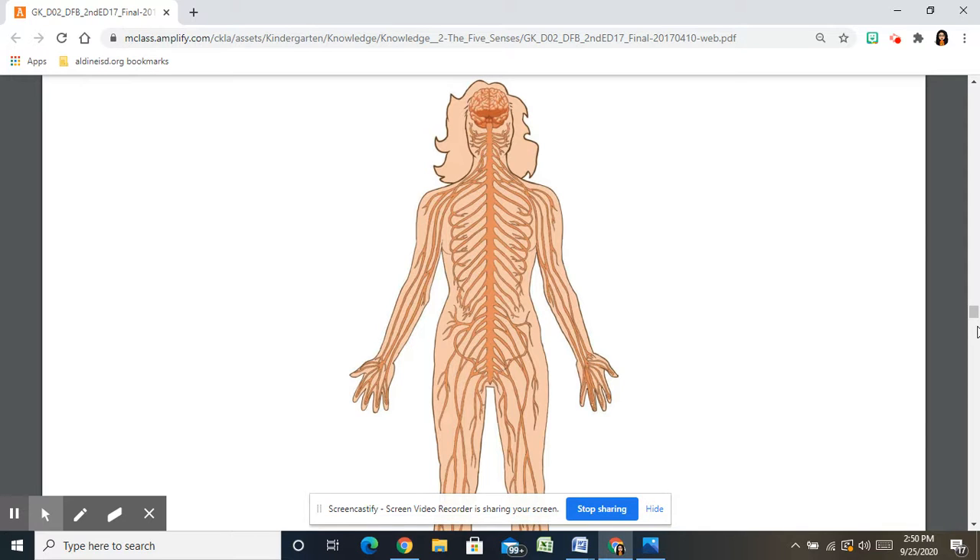Your skin is able to feel because it contains nerves. Nerves are like tiny wires running through your whole body that carry messages to your brain. If you get too close to a fire, the nerves send a message to the brain that something feels hot. But if you make a snowball without wearing gloves, the nerves send a message saying that something feels cold.